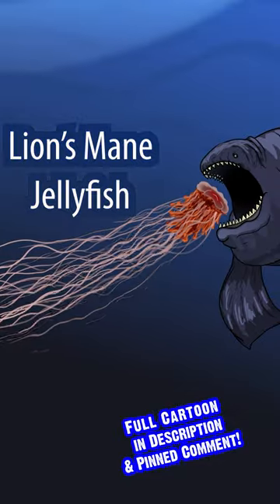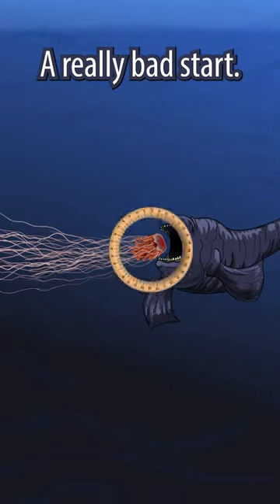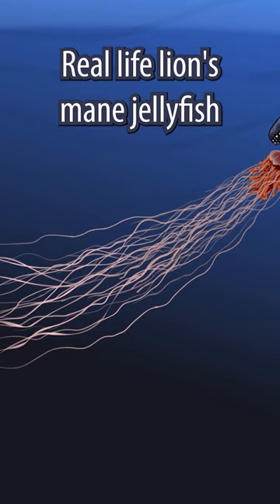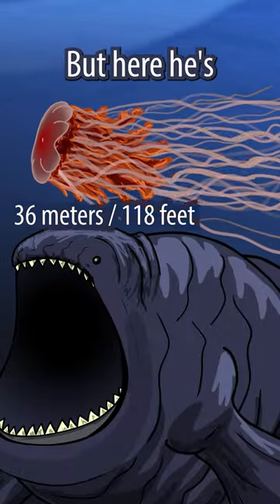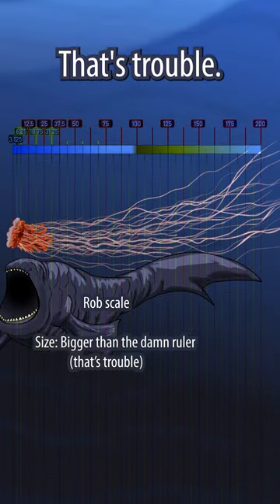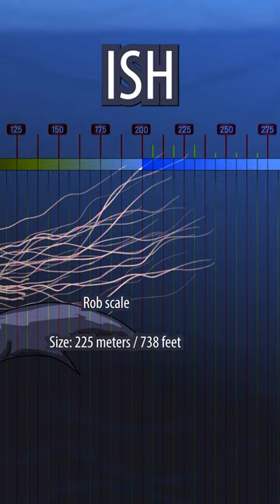First up, Lion's Mane Jellyfish. And we're already off to a bad start — a really bad start. Real life Lion's Mane Jellyfish can get roughly 36 meters in length. But here, he's... well, he's bigger than the damn ruler. That's trouble. We clock him in at about 225 meters. Ish.